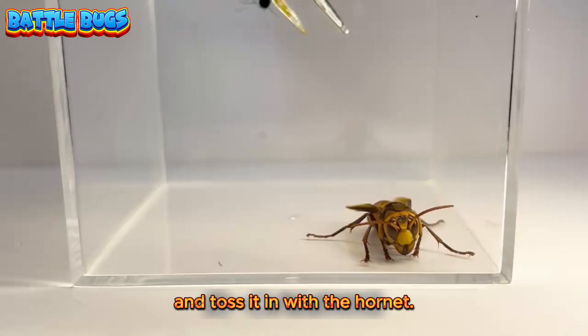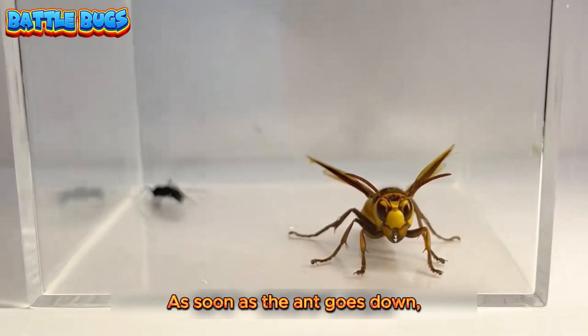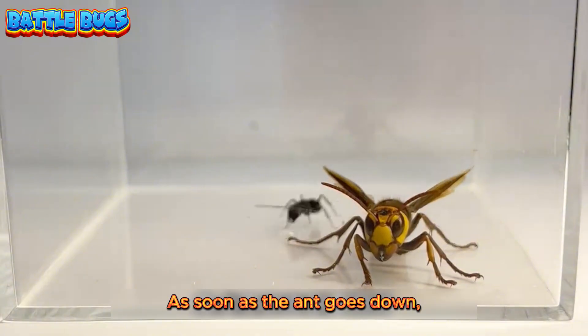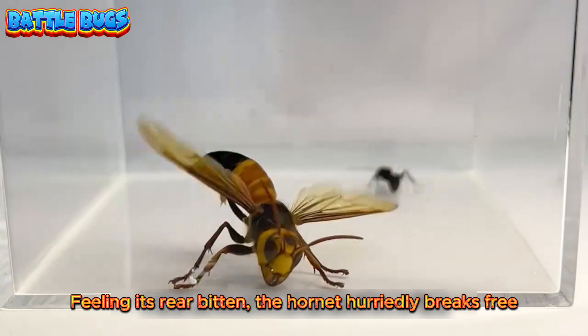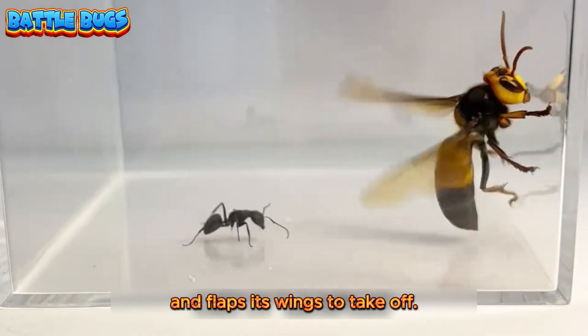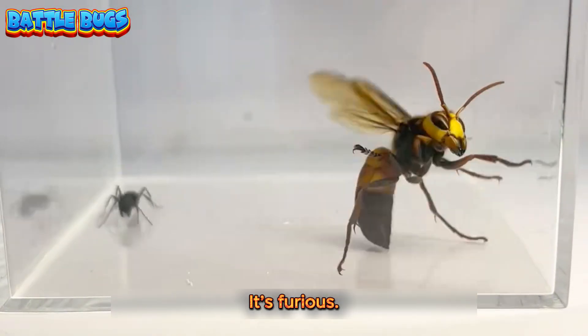Let's clamp one acrobat ant and toss it in with the hornet. As soon as the ant goes down, it goes straight to bite the hornet. Feeling its rear bitten, the hornet barely breaks free and flaps its wings to take off. It's furious.